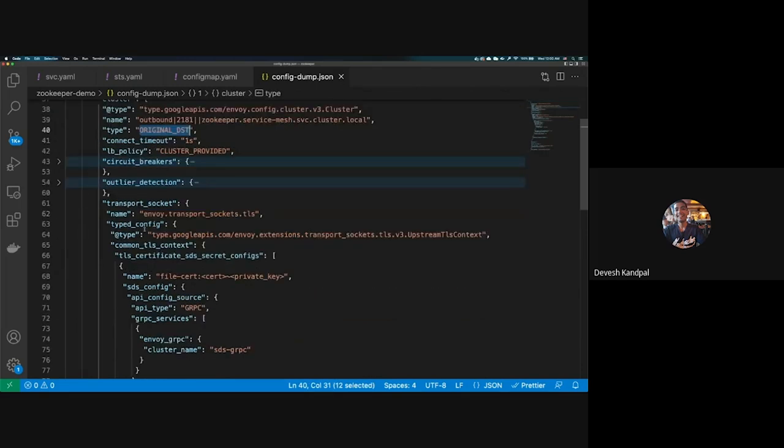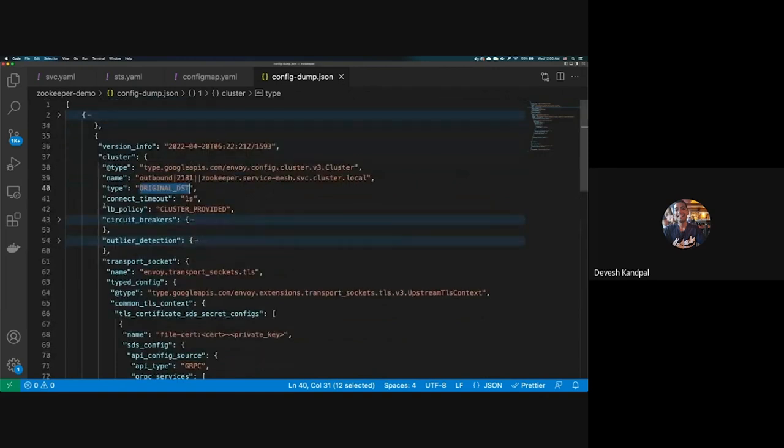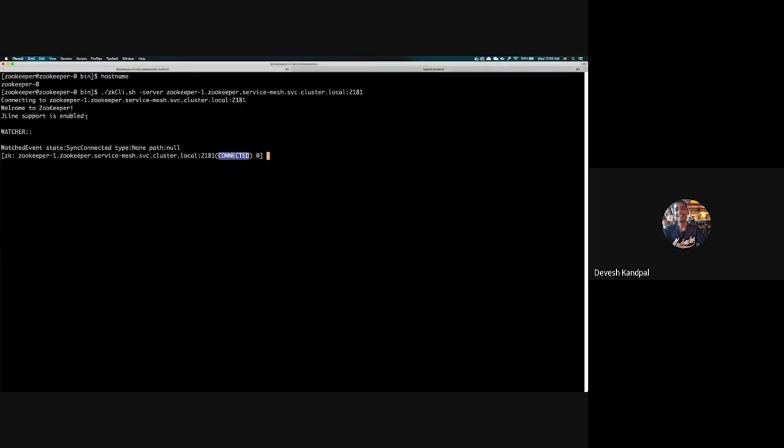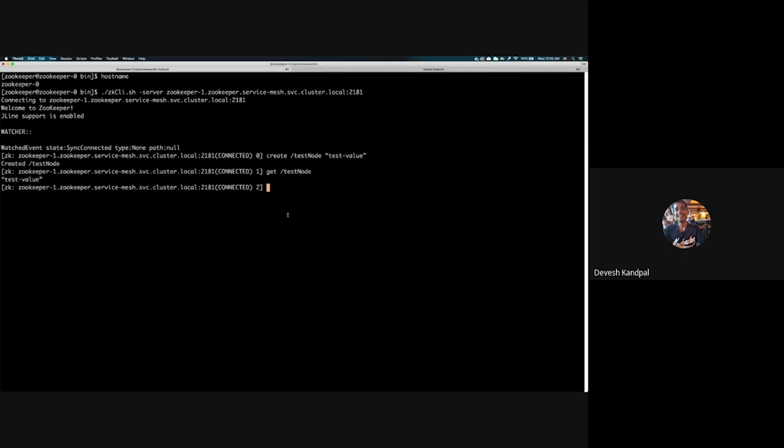With this routing configuration in place, now that I'm able to connect to the peer node successfully using Istio DNS, I'll use the create command to create a test node with value set as test-value. Then in the next command, I'll query the same test node and it returns the same value set in the previous command. That sums up the demo for ZooKeeper.